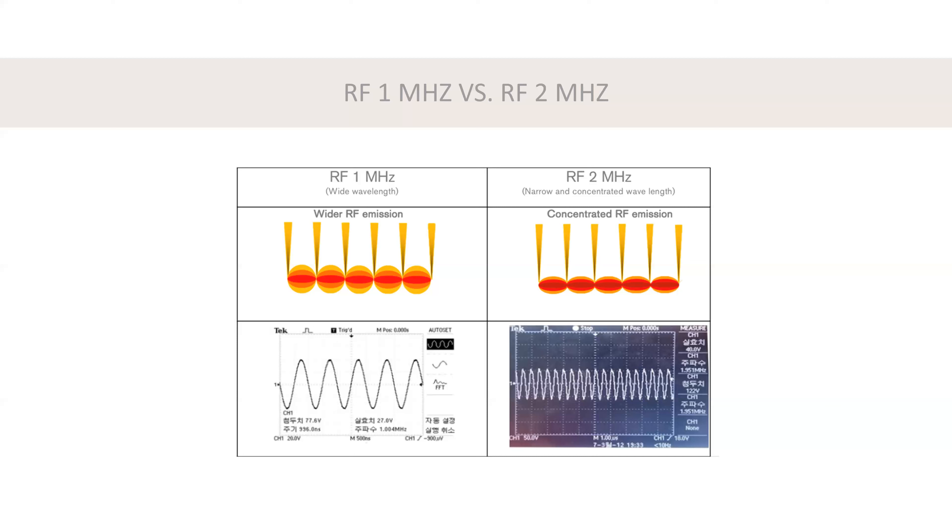Think of it like choosing between an 18 gauge and a 25 gauge needle for a flu shot — you'd want the 25 gauge, the lesser one. Just know that 2 megahertz does not mean double the power — it means cut in half.